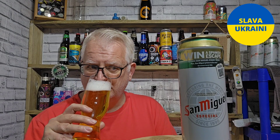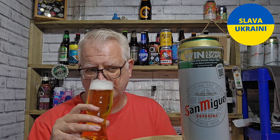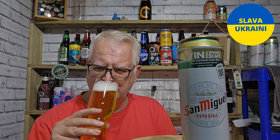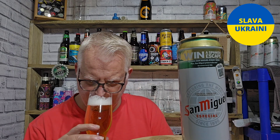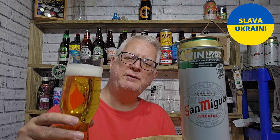Smells like a lager, smells like a traditional Euro lager. It's got a malt aroma, a bit peppery on the back end. That's really all it's got.